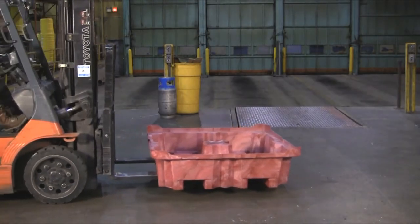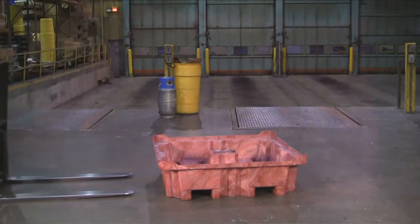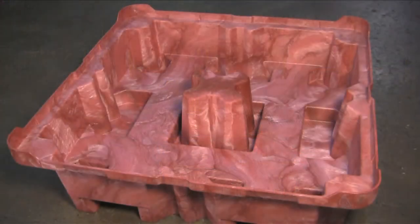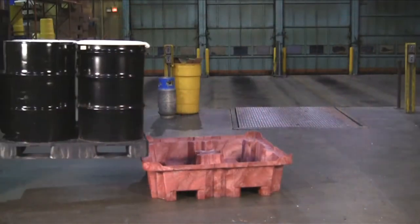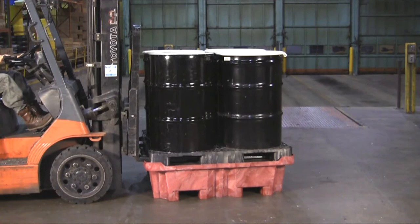An 85 gallon containment sump meets SPCC, EPA, and UFC spill containment regulations. The separate drum pallet holds up to four drums and sits securely on top of the containment sump.